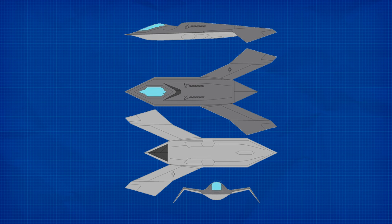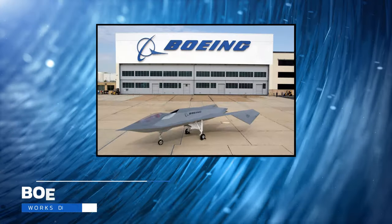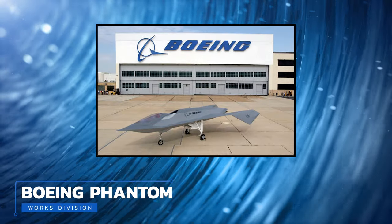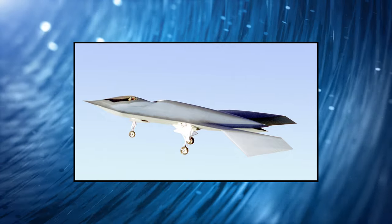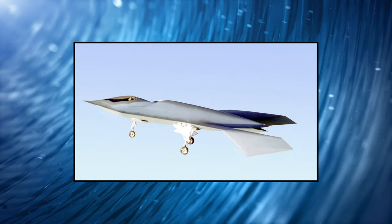It was a proof of concept for using computer-generated graphic designs to model effective planes on a scale that had never been attempted. Development for the Bird of Prey was started in 1992 by the Boeing Phantom Works division at the infamous Area 51.